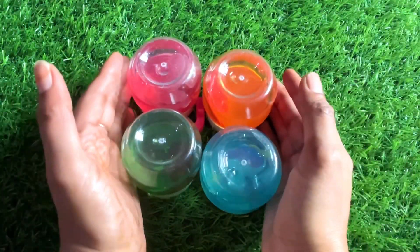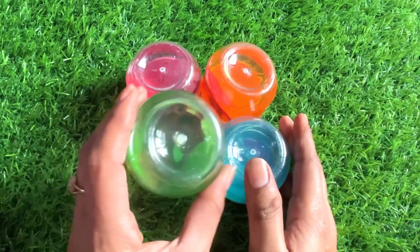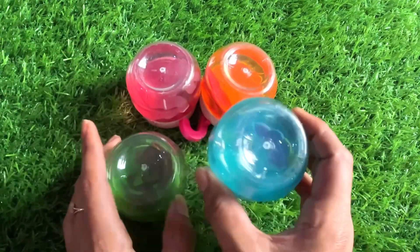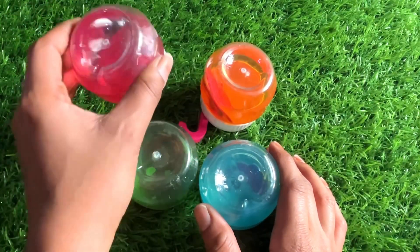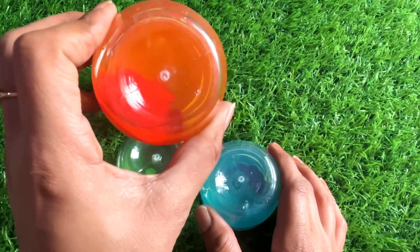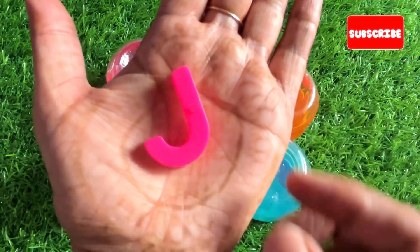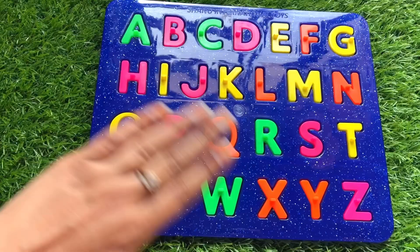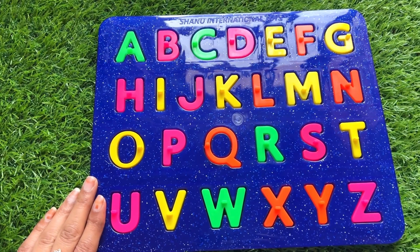Wow guys, we have different color slimes right here — it's a green one, a sky blue, a red, and an orange one. Oh great, we got a letter J from here!